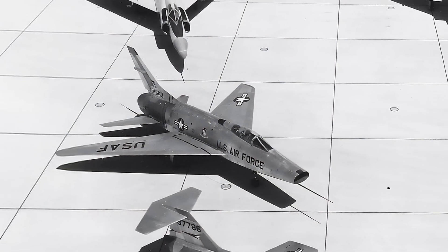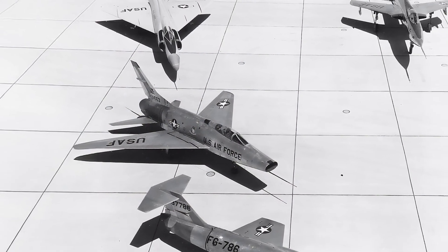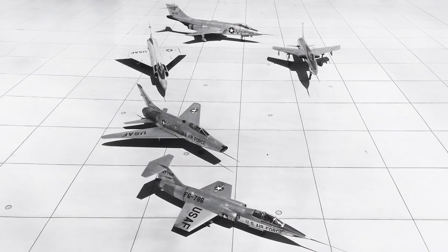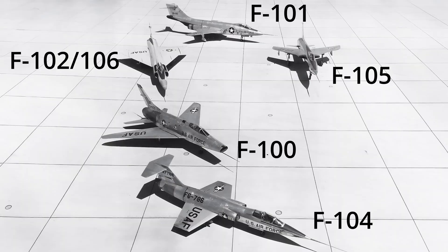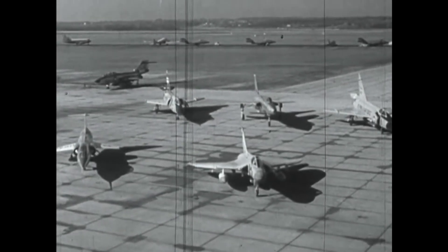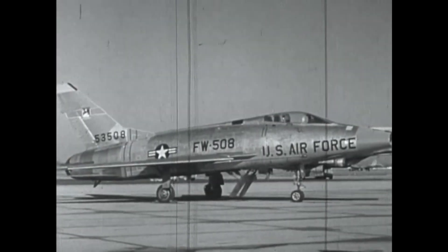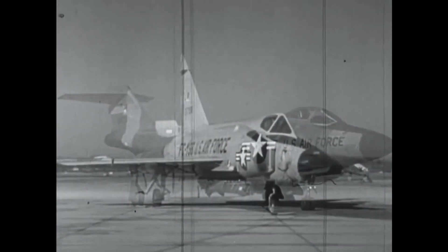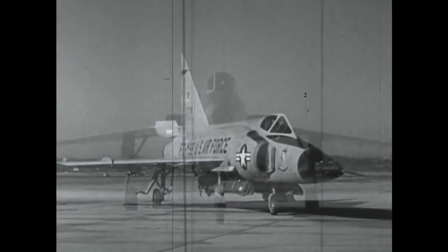The F-100 would go on to become the first of a family of fighters collectively known as the Century Series — a line of six advanced supersonic aircraft, each bearing a designation in the 100s. These aircraft would become icons of Cold War air combat, each with their own unique capabilities, flaws, and legacies. And this video marks the first chapter in a six-part series exploring them all, starting right here with the Super Sabre.